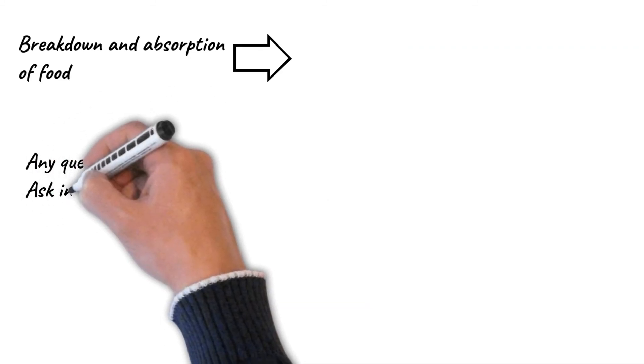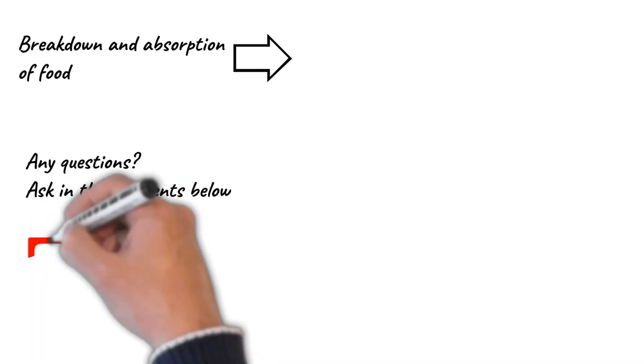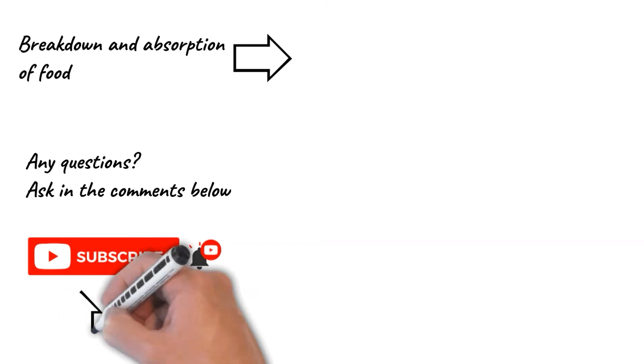Please write your comments and questions in the comments section below this video. Please do subscribe and click on the bell for notifications. Thank you for watching, and I'll see you in the next one.